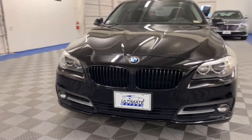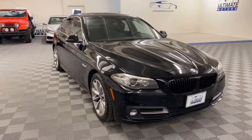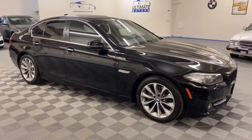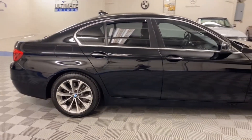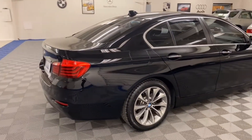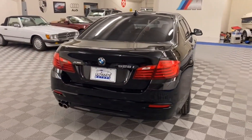It has blacked out front kidney grills, heads up display, Bluetooth audio and hands-free calling, navigation, and all-wheel drive. The rear seat has a center pass-through for skis, golf clubs, and more.